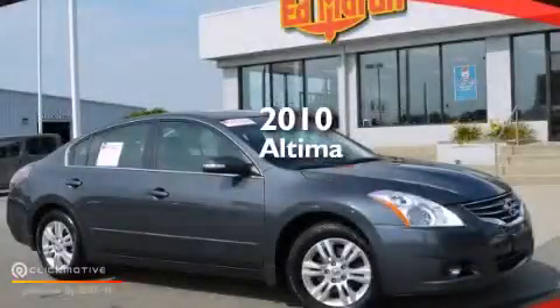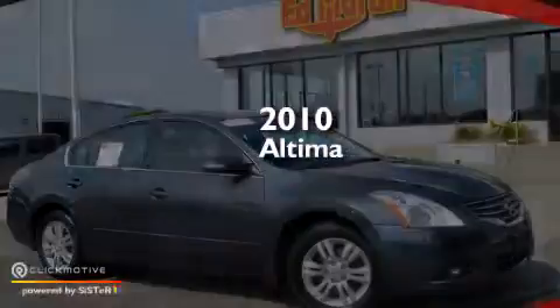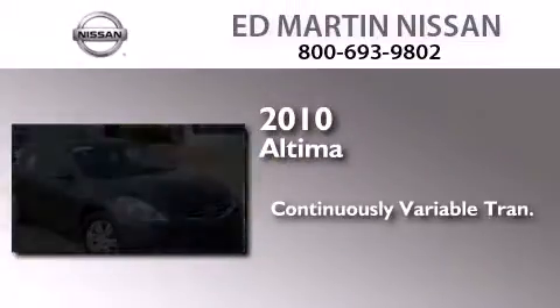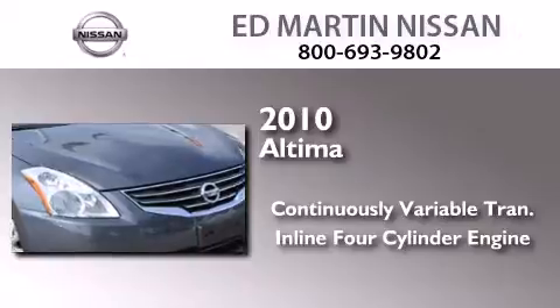This is a certified pre-owned 2010 Nissan Altima. This car has a continuously variable transmission and an inline four-cylinder engine.